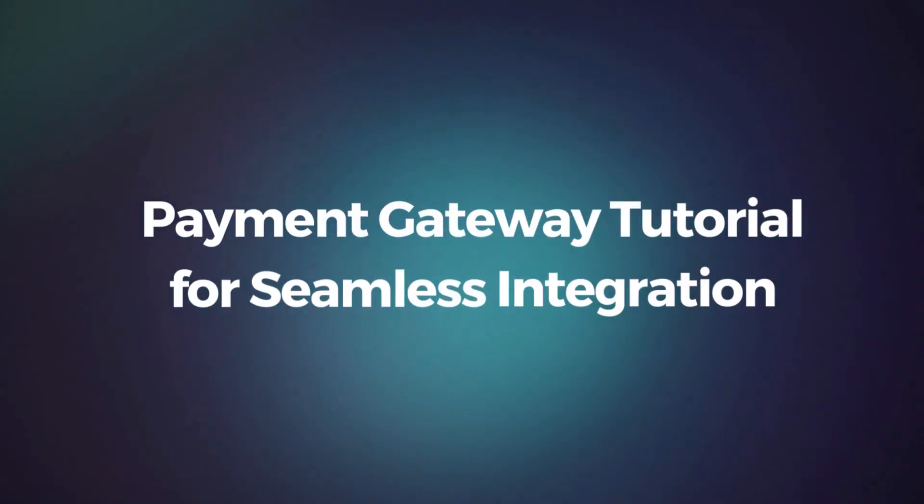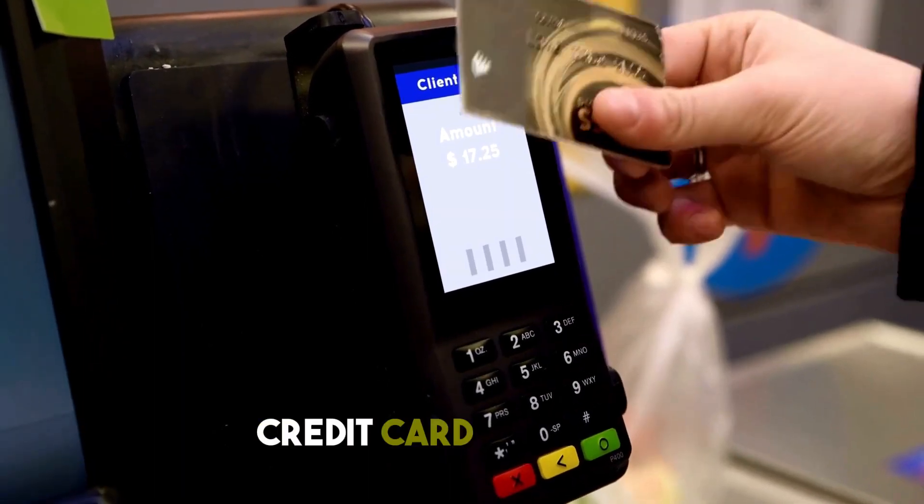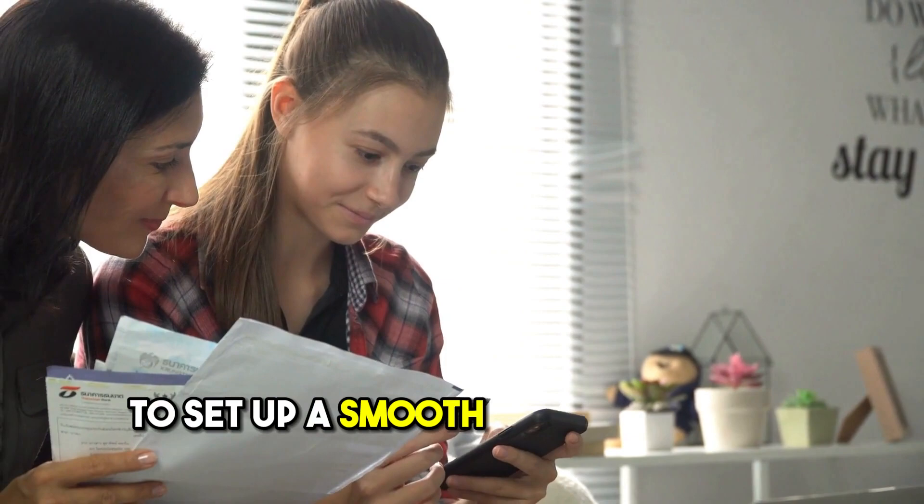Payment Gateway Tutorial for Seamless Integration. To make the most of credit card payments, use a tutorial from your processor to set up a smooth and error-free system.